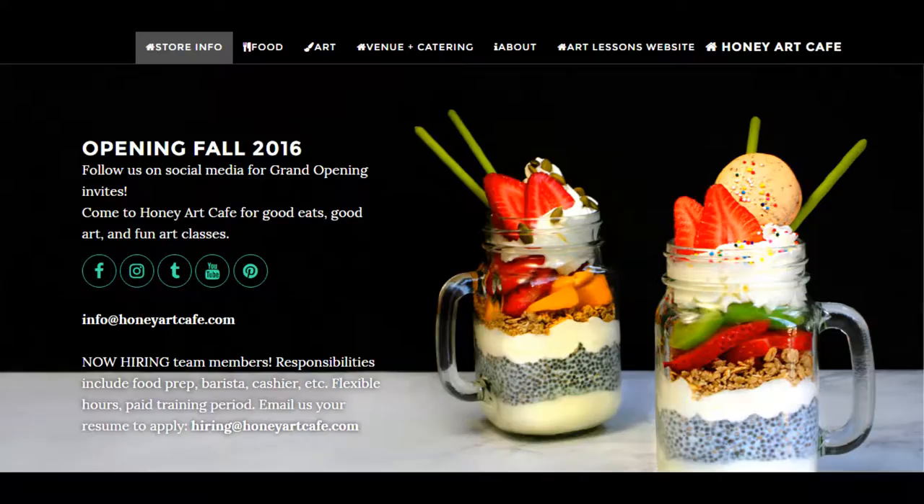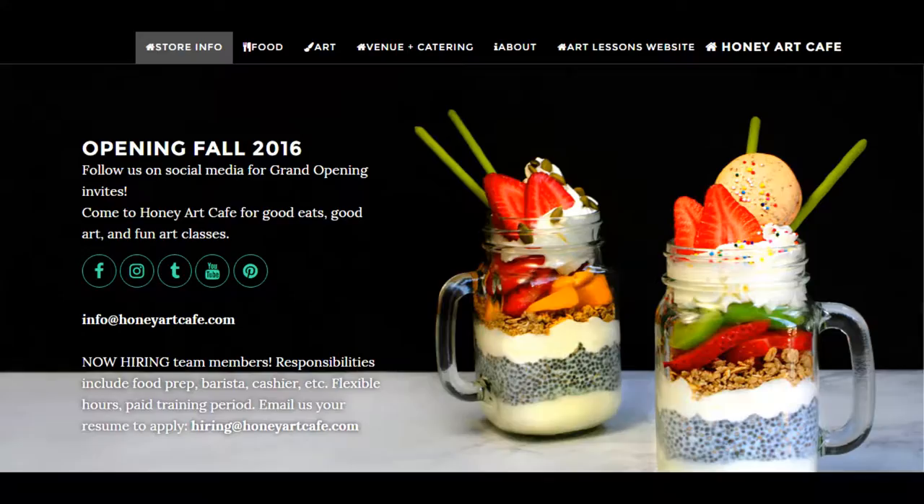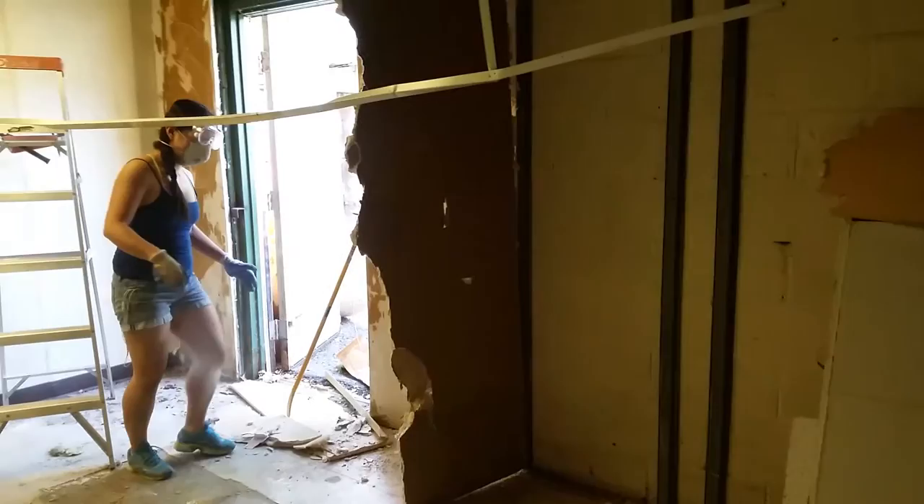We're bootstrapping this expansion by doing our own graphic design, architectural drawings, and demolitions, which we're documenting on our YouTube vlog. You can scroll down to see us wielding jackhammers and climbing on rooftops. Kick it on the bottom!